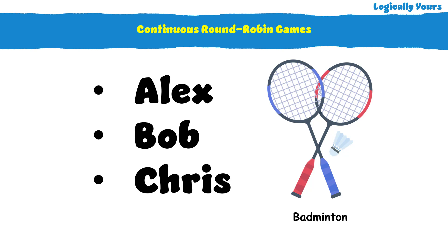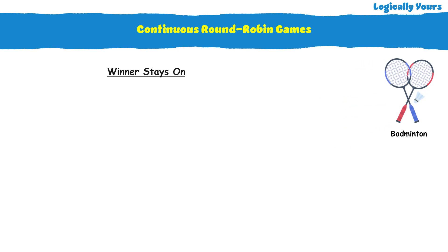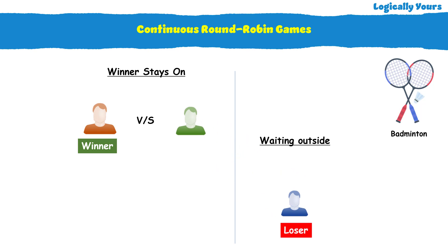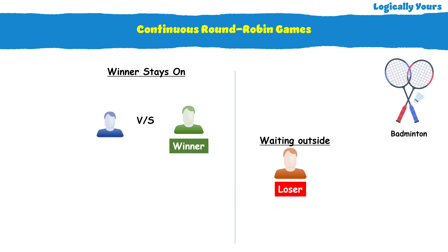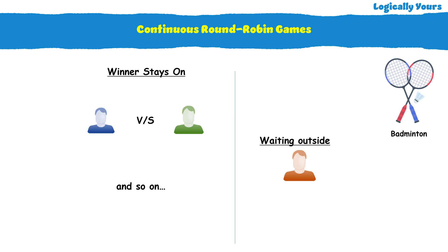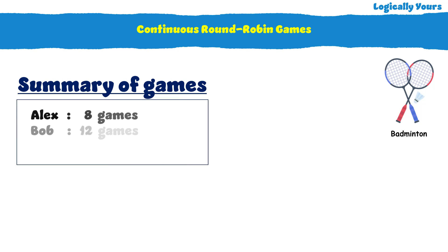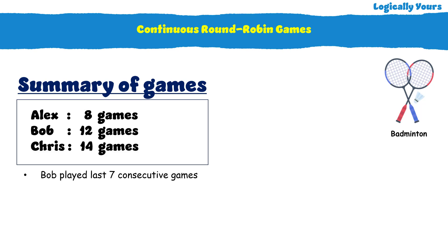It's a continuous round-robin tournament, so they played with the rule: winner stays on, where the winner of each game continues to play against the person who rested out the previous game. At the end of the day, they summarized the number of games each of them played. Alex played 8 games, Bob played 12 games, Chris played 14 games, and Bob played the last 7 consecutive games.